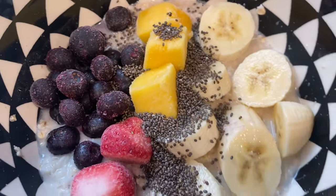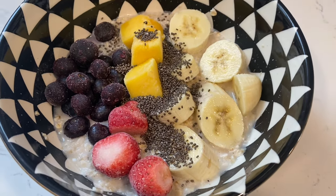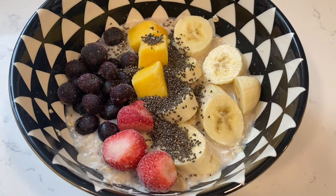I also added half a scoop of vegan vanilla protein powder, the one that I showed you in one of my previous videos. Let's get the day started.